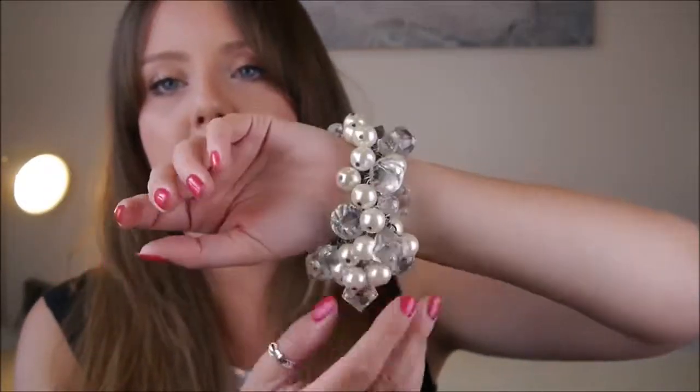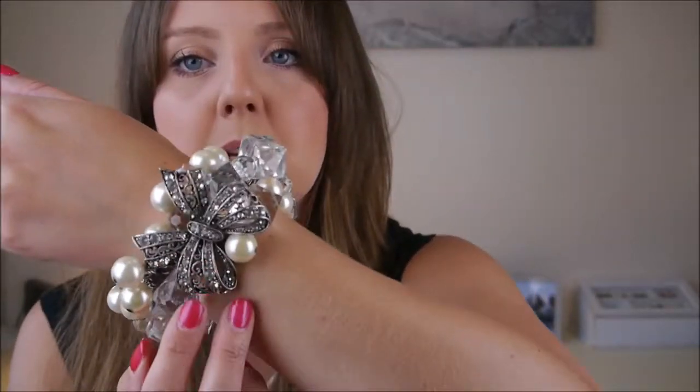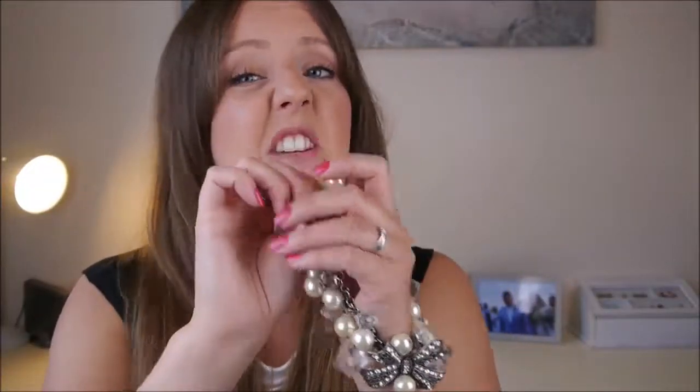I wear random jewellery like this — I actually picked this up at the festival from one of the stalls. It's just this really cool, pearly, beady bracelet thing with a big old bow on it. I just think it's really cool. Big statement, bold jewellery always looks really cool.